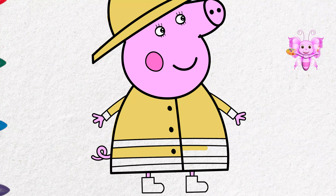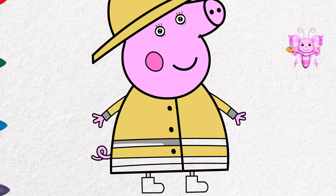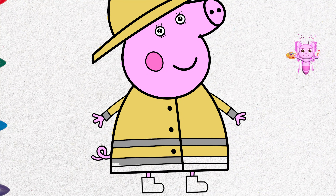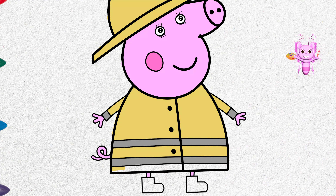After a busy day as a firefighter, Mummy Pig loves having a warm cup of tea! Mummy Pig is smiling in her uniform.